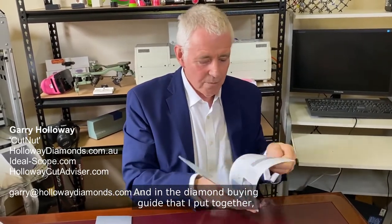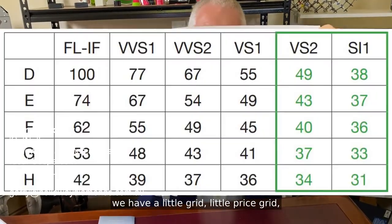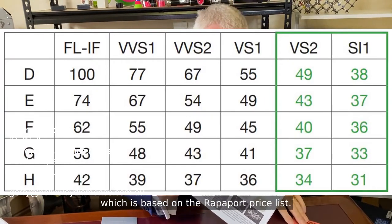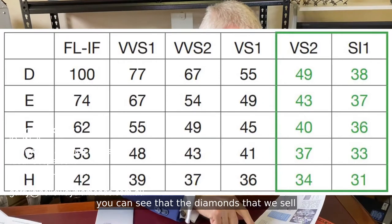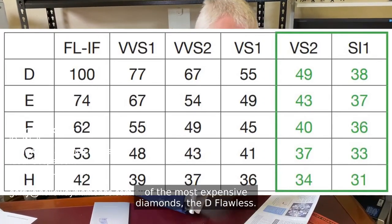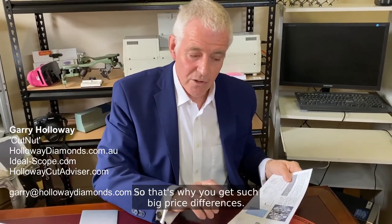In the diamond buying guide that I put together, we have a little price grid which is based on the Rappaport price list. If you look on that grid, you can see that the diamonds that we sell cost between a half and a third of the price of the most expensive diamonds — the D flawless.